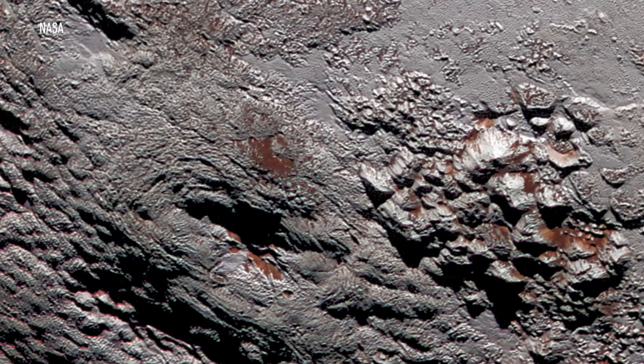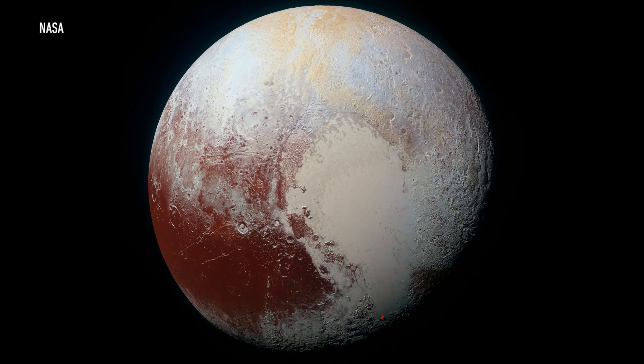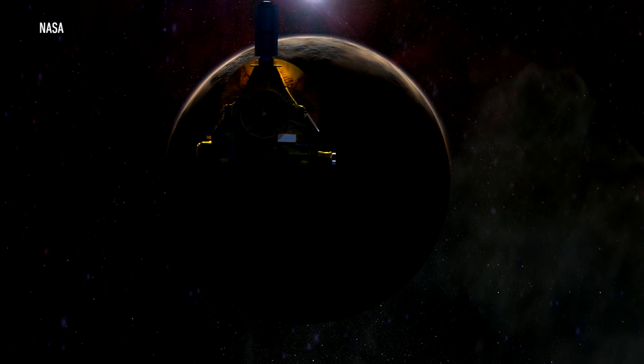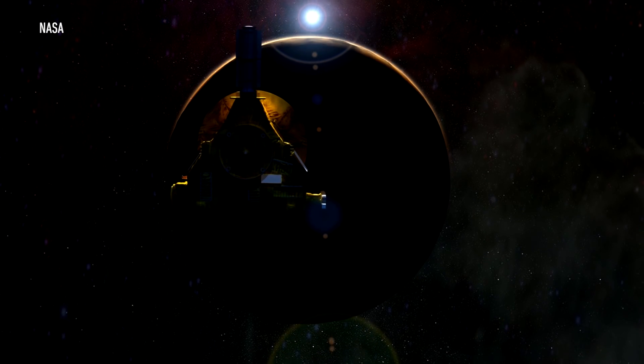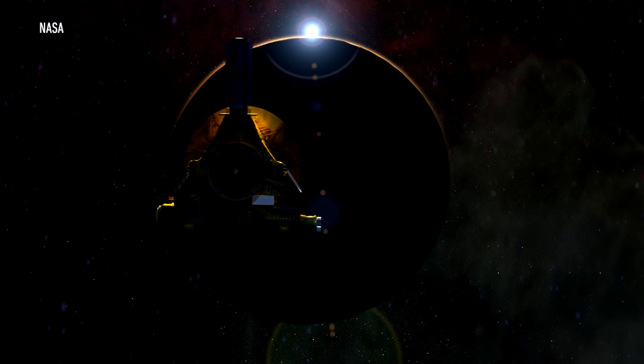As New Horizons got closer and closer to Pluto, photos taken by the spacecraft showed the dwarf planet in clearer detail. The images revealed the diverse shading and geography of Pluto, as well as the presence of a large heart-shaped region on its surface. Finally, after six months of approaching and one terrifying software glitch, it was time for New Horizons to execute its primary mission.